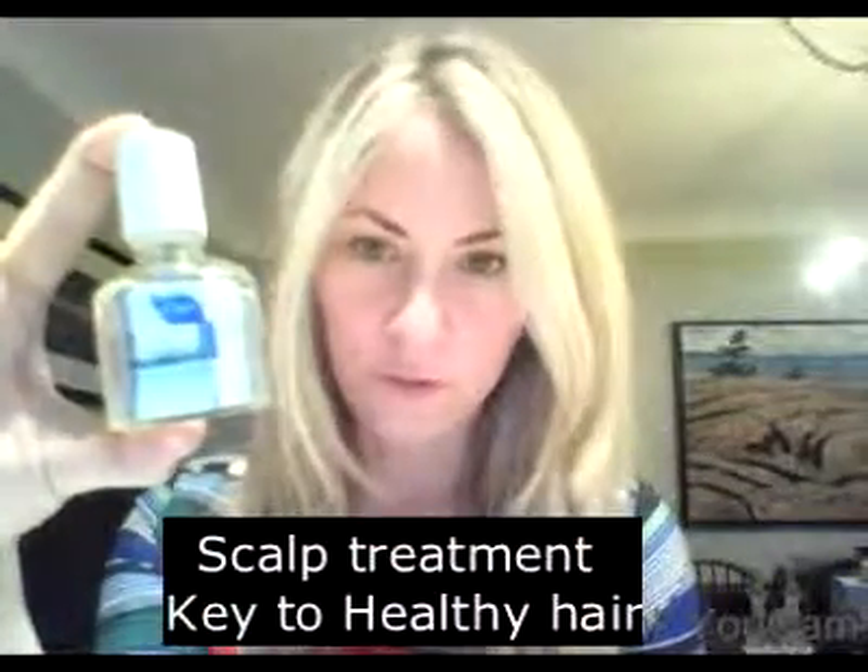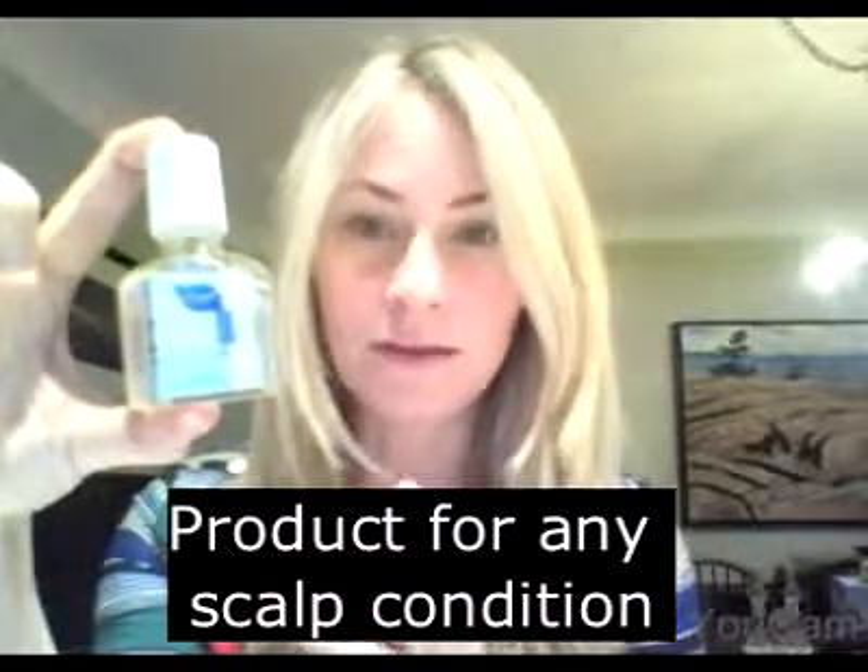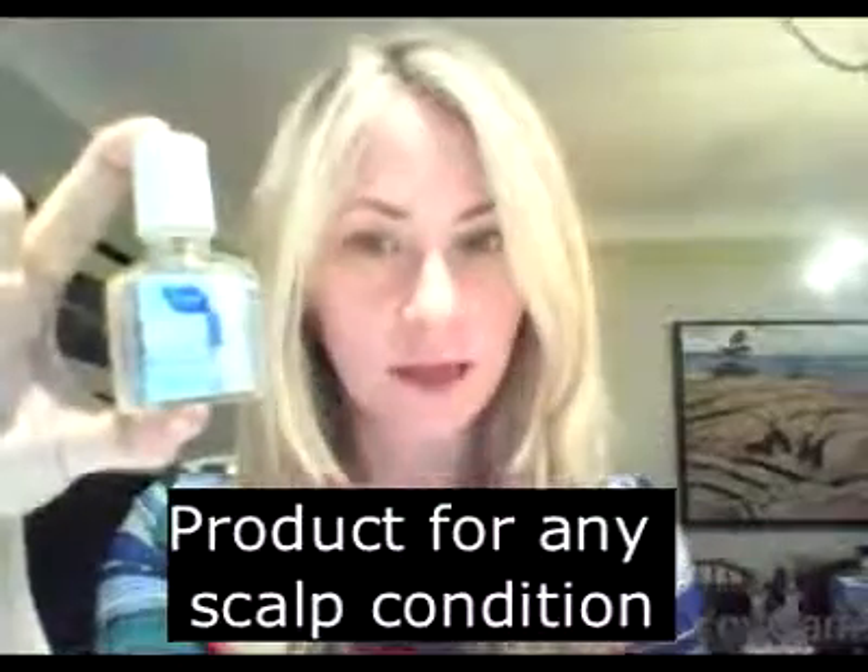I hope you enjoyed this video. Remember, this is a scalp treatment — the key to healthy, beautiful hair. This is a product for any scalp condition. Anytime it deals with the skin, you know it's a scalp condition, and this is the product that will really treat it. It is essential for having healthy, beautiful hair. Stay tuned for the next video.